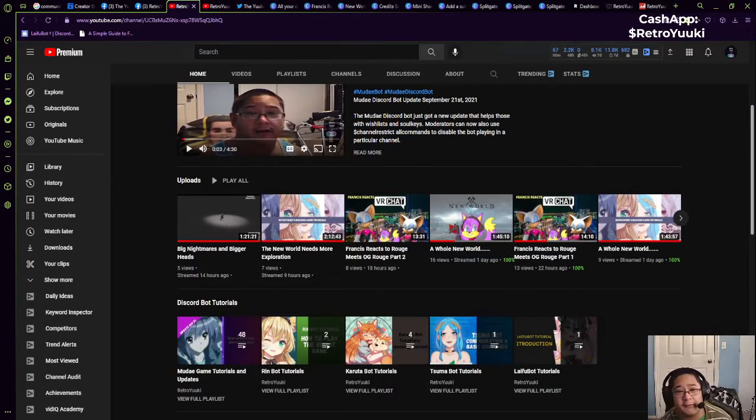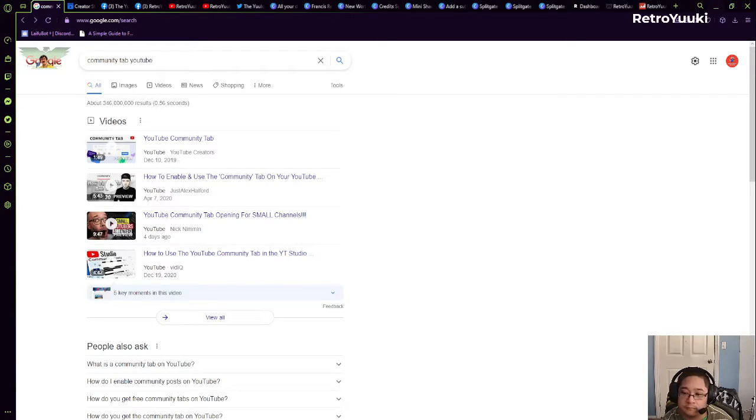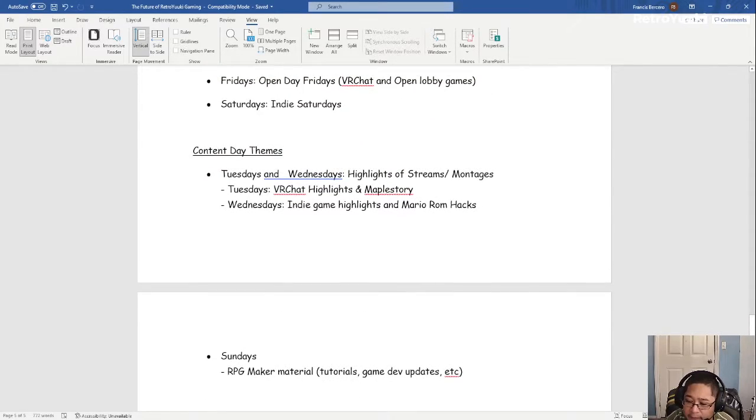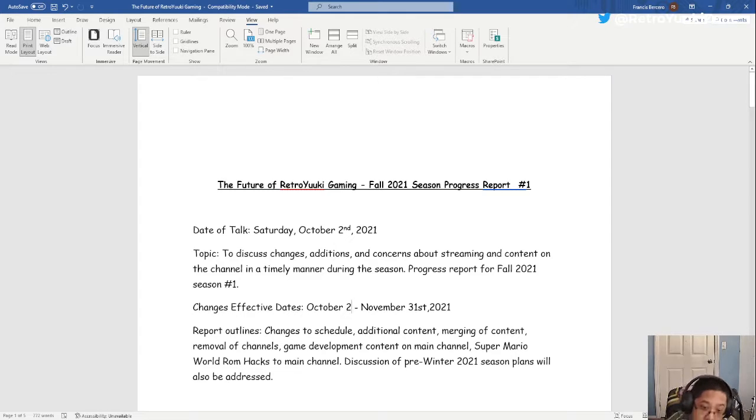All right, now let's go over the presentation portion. To do that I would like to invite you to welcome my new friend — Microsoft Word. I have provided a presentation for you guys. The purpose of this talk is to present to you guys changes, concerns, and additions that are going to be coming to the season, and everything you're about to learn is coming up starting today.